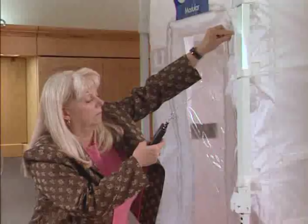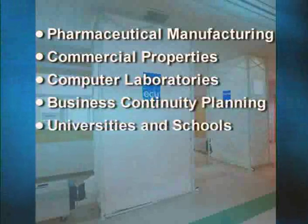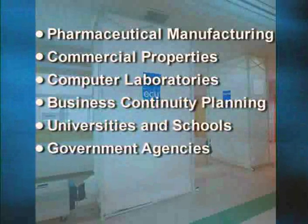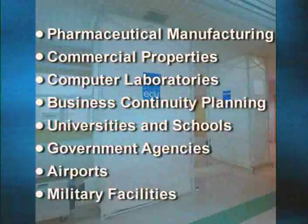This high level of protection makes the ECU an ideal solution for organizations outside of healthcare, such as pharmaceutical manufacturing, commercial properties, and computer facilities that are looking to safeguard their employees, the general public, or sensitive equipment or processes from the harmful effects of airborne particulates during similar situations.